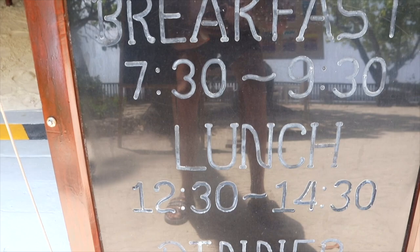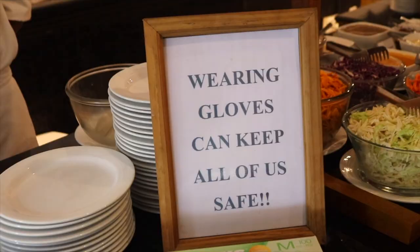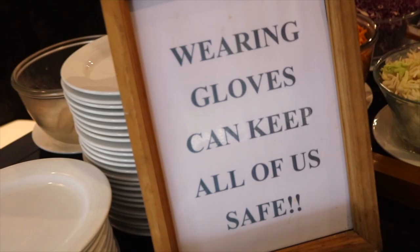That leads us on perfectly to the buffet — what everyone wanted to see. You can actually see a lot of these ingredients from the garden go straight to your plate. We're going to try some traditional food, some Asian dishes, and of course your home comforts. This is the main restaurant, and the buffets run at certain times: in the morning it's 7:30 to 9:30, at lunchtime it's 12:30 to 2:30, and at dinner it's 7:30 to 9:30. There is a lot going on — and I love that you have to wear a mask and they give you gloves to put on. It is very well covered.